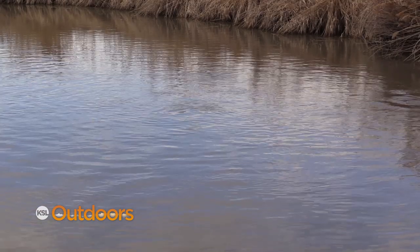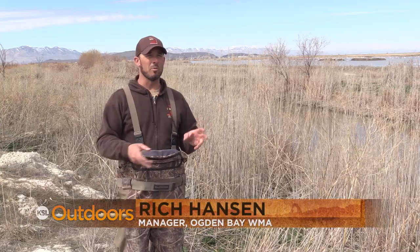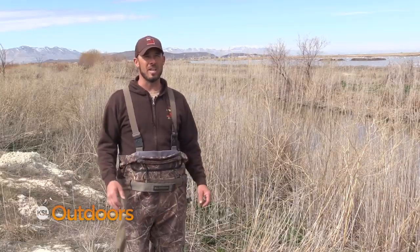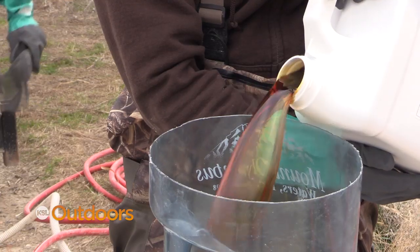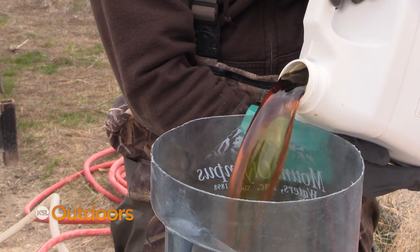Carp are bottom feeders — they're looking for invertebrates on the bottom. They make the water very turbid, and for sego pond weed to grow it needs to be able to photosynthesize. If you take carp out of the system you have nice clear water, and that allows photosynthesis to happen with the sego pond weed, and the growth will be incredible this fall.